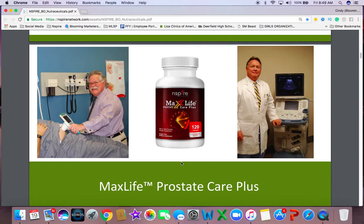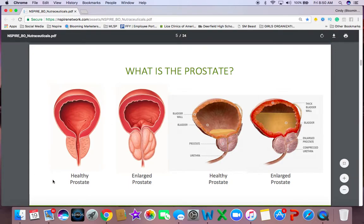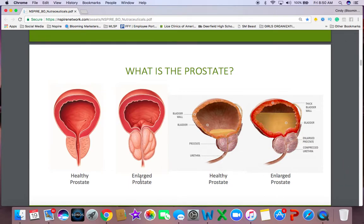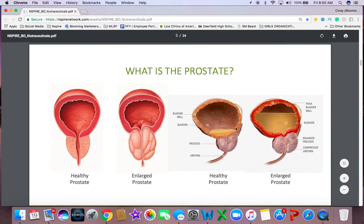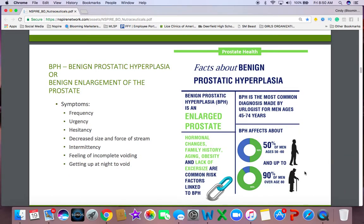I personally didn't know much about it. Here's a picture of the prostate — on your very left is a healthy prostate. You can see there's a complete opening so there is no blockage. When you have an enlarged prostate, it is blocking the urethra, which is where a male will urinate. Here again is a healthy prostate versus an enlarged prostate. These are facts about a condition called benign prostatic hyperplasia.